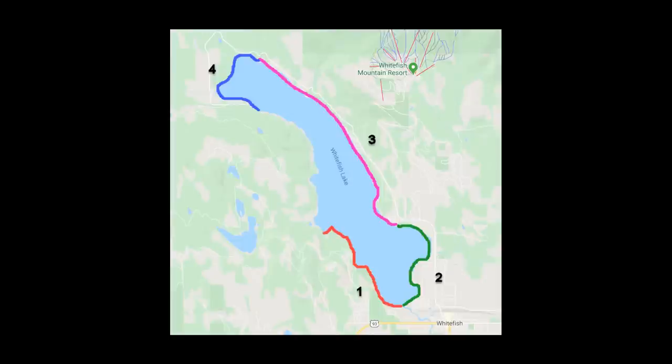Whitefish Lake is a beautiful lake located just on the northwest side of downtown Whitefish. It's one of the most desirable places to live in all of Montana. The lake is about seven miles long and about a mile wide in some places. There are homes located all around the lake except on the west side when you get just north of Beaver Bay all the way up to Delray Road. I've broken down the lake into four different sections, and each section is unique with its own pros and cons.